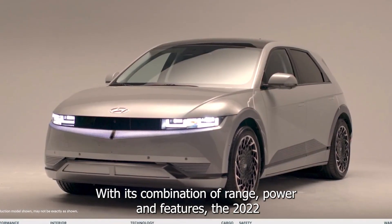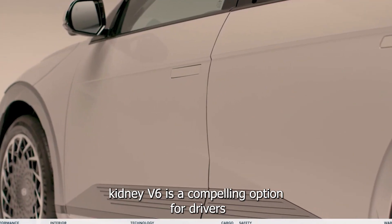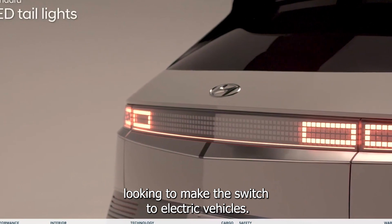With its combination of range, power, and features, the 2022 Kia EV6 is a compelling option for drivers looking to make the switch to electric vehicles.